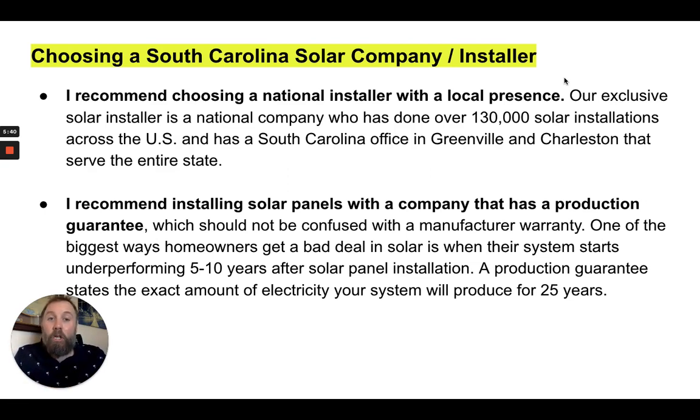When choosing a South Carolina solar company or installer, I recommend choosing a national installer with a local presence. Rather than a mom-and-pop solar installer who may do a good job — when you're talking about production guarantees and things like that, you want a company that can back up their guarantees and that are going to be around in 25 years. Small installers most likely have a lower chance of operating 25 years or even a couple of years down the road.